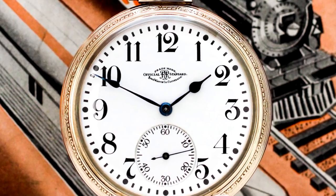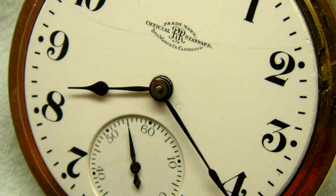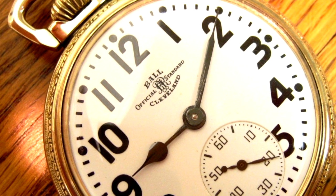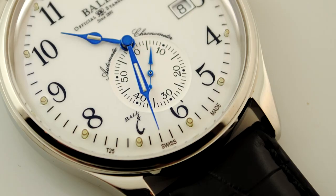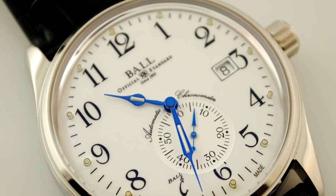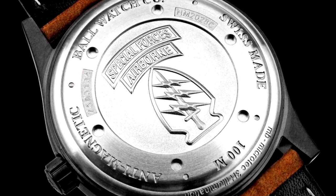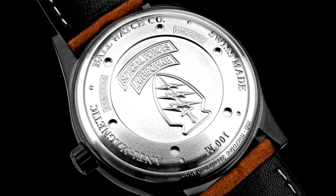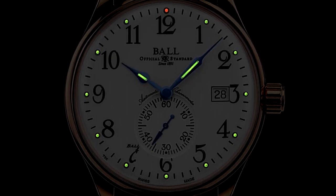Ball's family continued to run the Ball Watch Company for decades after his death on March 6th, 1922. In the 1990s, the rights to the name were sold to private investors who established it as a Swiss company, moving the brand to La Chaux-de-Fonds within the Watch Valley of Switzerland. The new firm featured Swiss-made ETA movements and dials, hands, and markers that remain true to Ball's original design guidelines. Today, the Ball Watch Company is a Swiss luxury watch company owned by Asia Commercial Holdings Ltd., a Hong Kong real estate company.